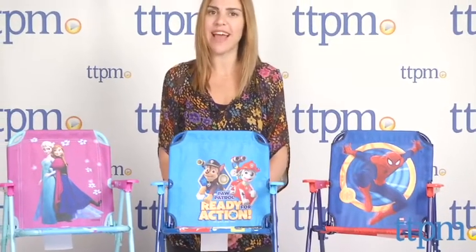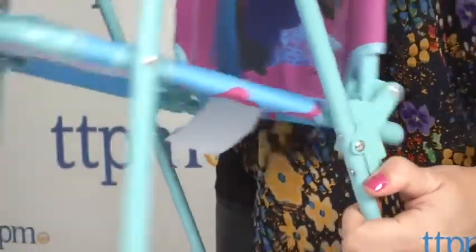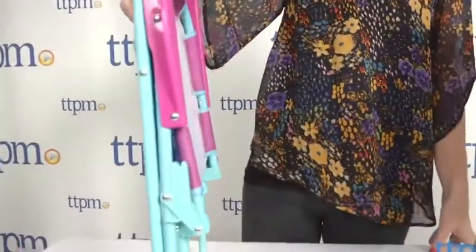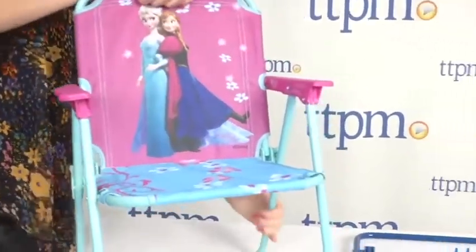We found the chairs both sturdy and easy to fold and unfold. To fold, pull down on the locking mechanism while pulling the chair back and seat together. Great for indoor or outdoor use, they can be easily cleaned with a wet cloth or sponge.